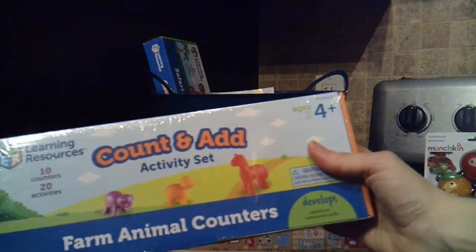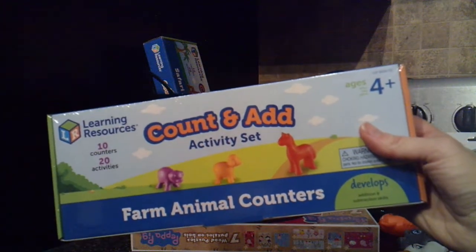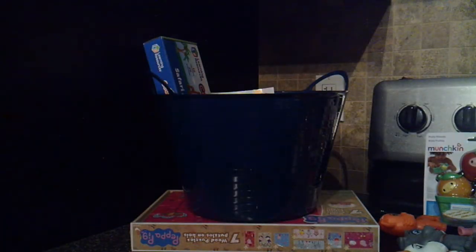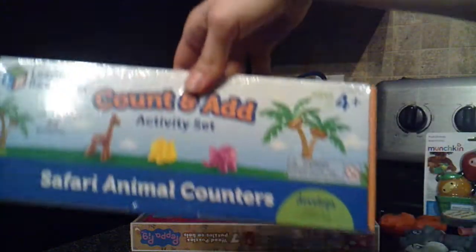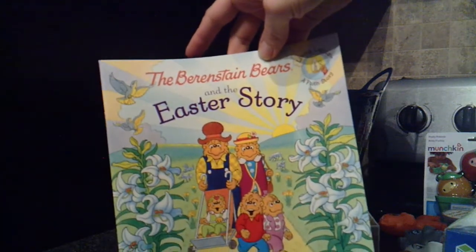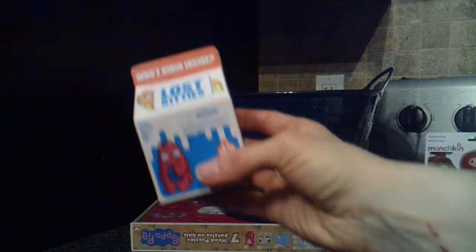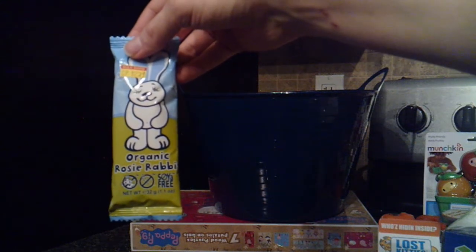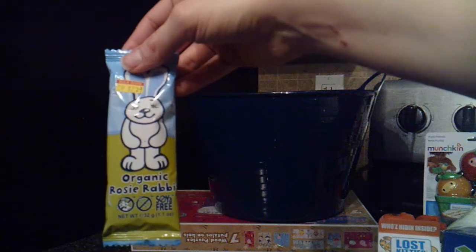From the Target Dollar Spot, they have some learning resources kits — a count and add set with little counters, and the farm animal set. We also got him the count and add safari set. We purchased from Hobby Lobby the Berenstain Bears and the Easter Story. And there's another fine motor skill activity — one of those Lost Kitties where you find them in putty. At Bulk Barn, I found him an organic rosy rabbit that is dairy-free, gluten-free, and soya-free.